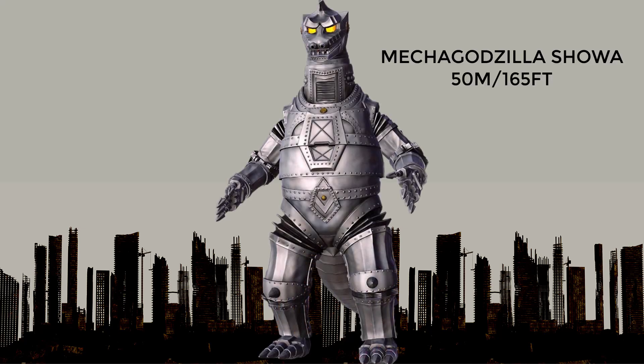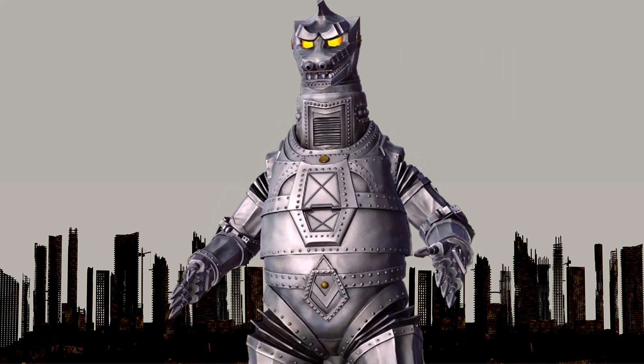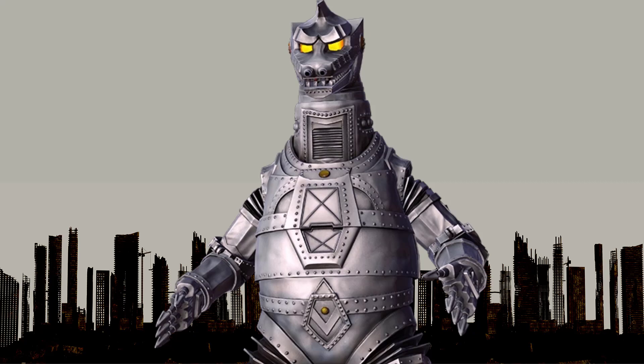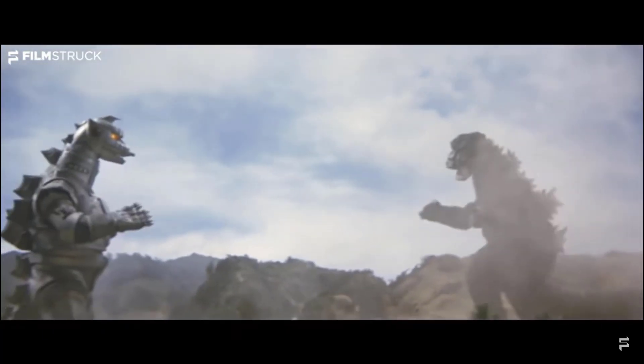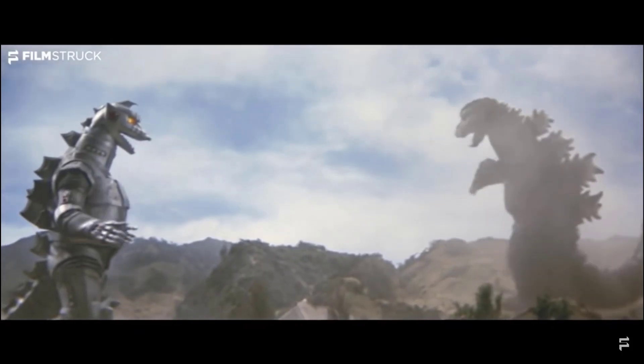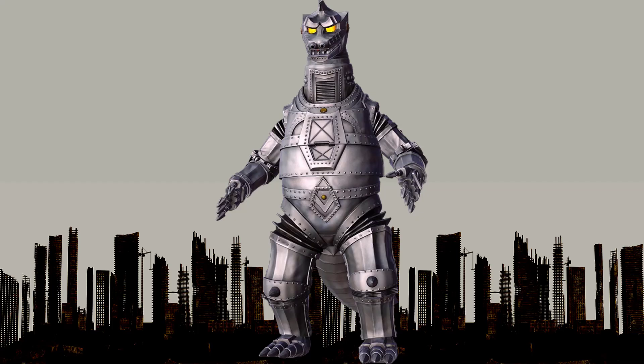At number 12, the Mechagodzilla from the Showa movies. It first appeared in the 1974 movie. Mechagodzilla was a giant robot created by an alien race as part of their plan to conquer Earth. It is equipped with a wide range of weapons and technology including laser beams, missiles, and an energy shield. Despite its abilities, Showa Mechagodzilla is eventually defeated by Godzilla himself. It was 50 meters or 165 feet tall.